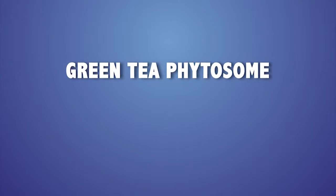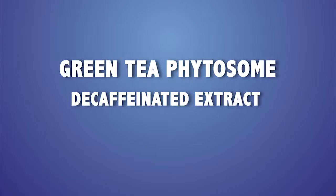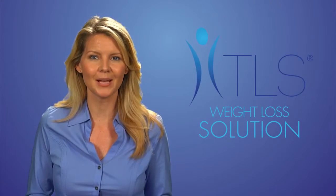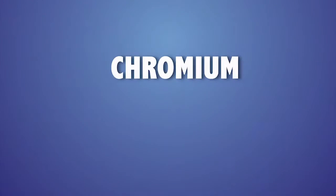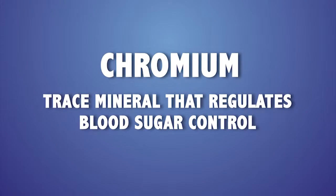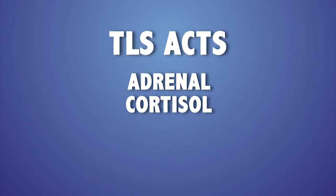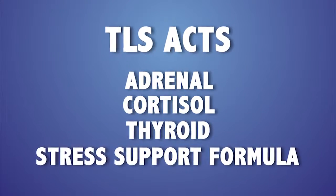Green tea phytosome is another ingredient in TLS CORE — a decaffeinated extract designed to help protect the body from free radicals and combat their effects. Green tea phytosome can also promote the breakdown of stored fat to be used for energy. Lastly, chromium is a trace mineral that regulates blood sugar control.